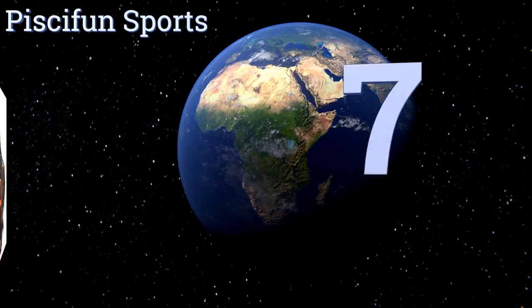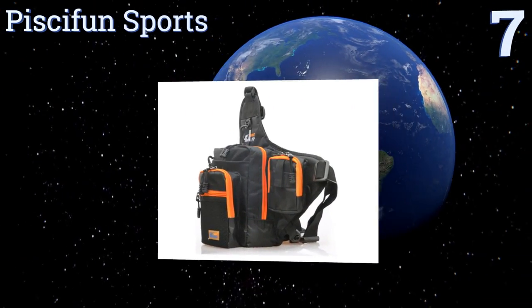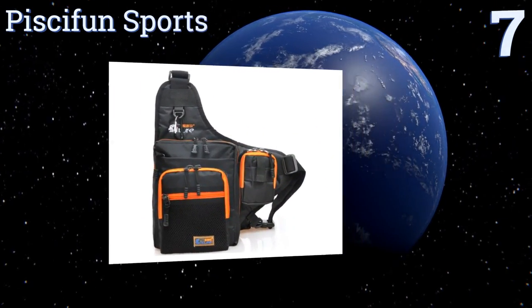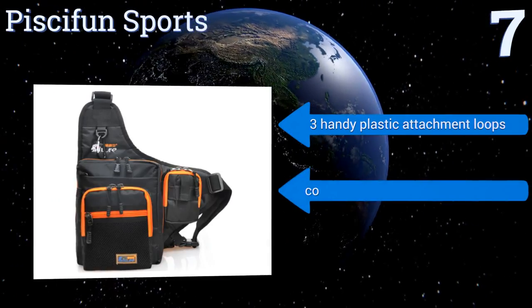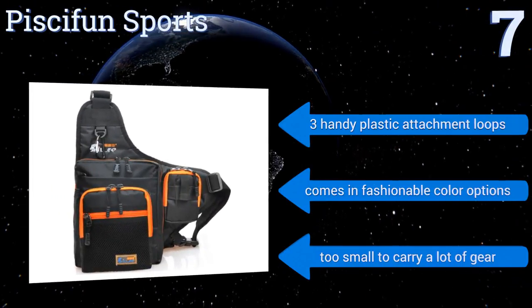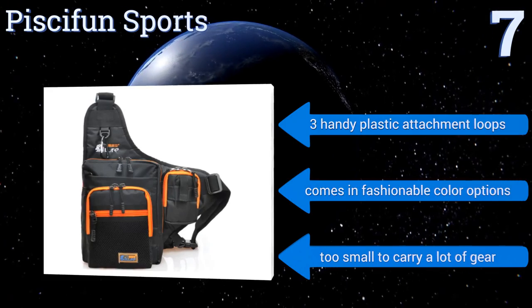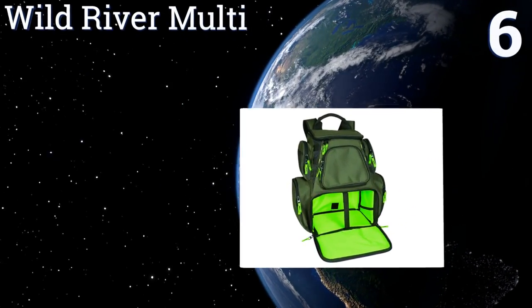At number seven, with its unique ergonomic cross-body design, the Pissy Fun Sports is a nifty lightweight option if you're combining hiking, camping, or cycling with your fishing trip. It's convenient to carry with more durability than a purse and less bulk than a backpack. It's equipped with three handy plastic attachment loops and comes in fashionable color options, but it's too small to carry a lot of gear.